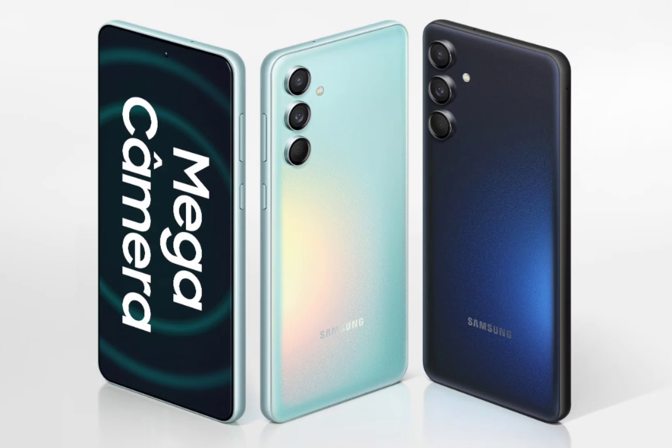The Galaxy M55 is the more expensive of the two models and sports a 6.7-inch Super AMOLED display that offers Full HD Plus resolution, a 120Hz refresh rate, and up to 1,000 nits of peak brightness. This panel has a punch-hole cutout that houses a 50-megapixel camera for selfies and video calls.